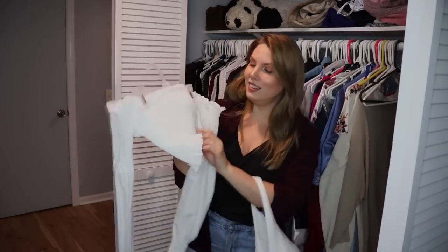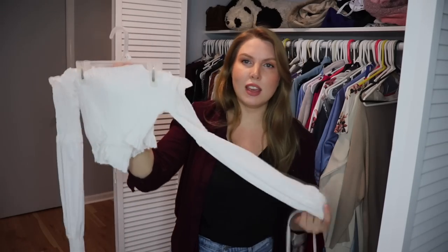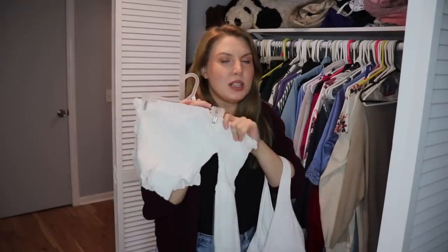A couple more fantasy self things. This top is barely held together with anything, but it looked so cute on the model that I had to try it. I still kind of want to try it on, so I'm putting this in the maybe pile.